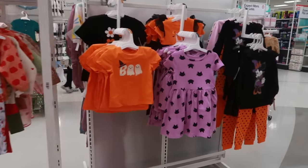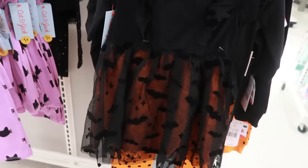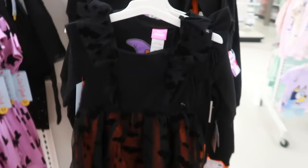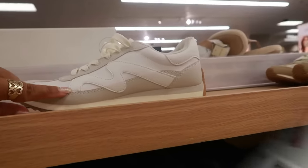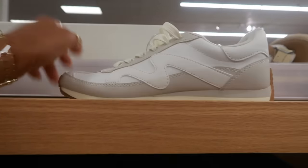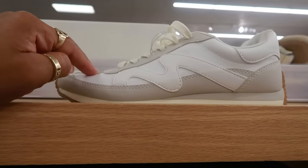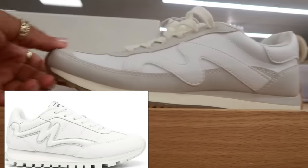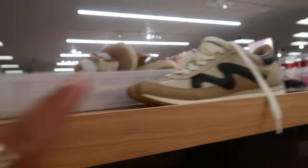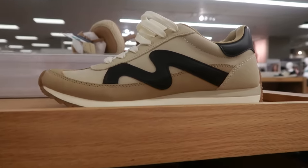They always have cute kids' clothes — Minnie Mouse with little polka dots, pants, and a dress with little bats on it. There are also these shoes called Mercedes — they remind me of Mark Jacobs because of this part right here. I think it might be a dupe for that Marc Jacobs tennis shoe — I'll look it up while editing.